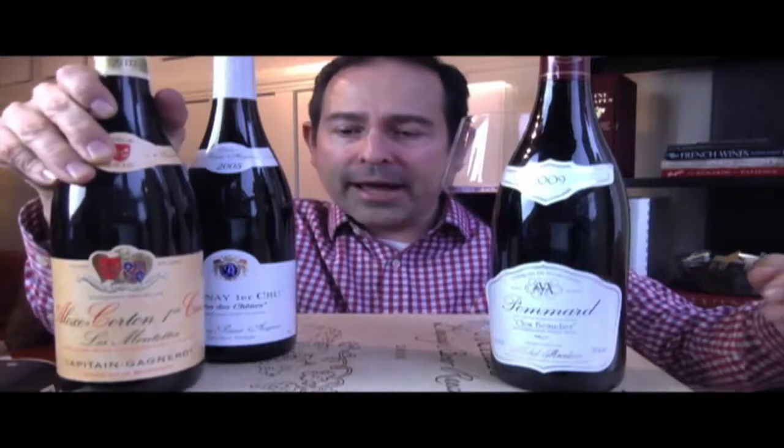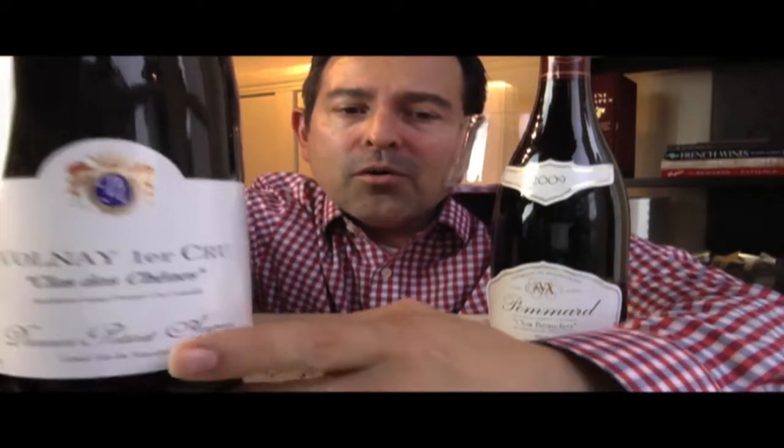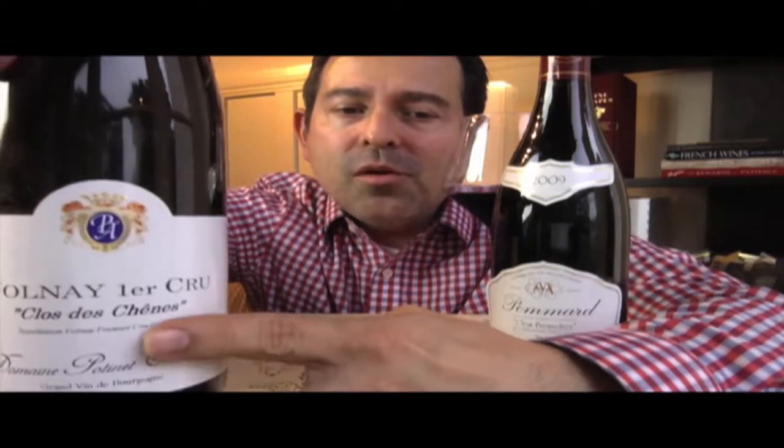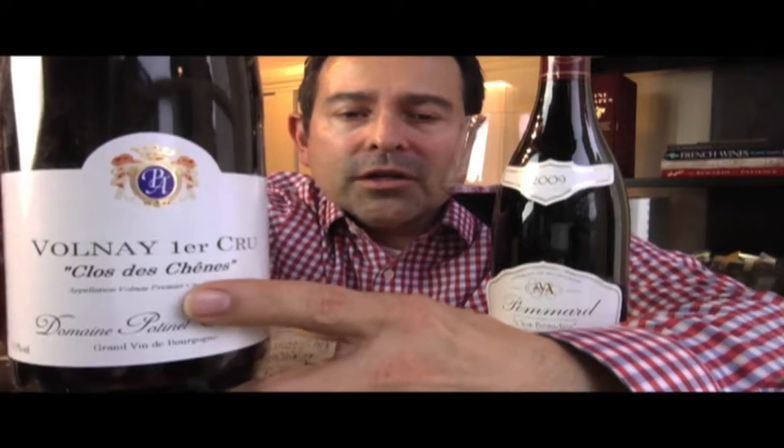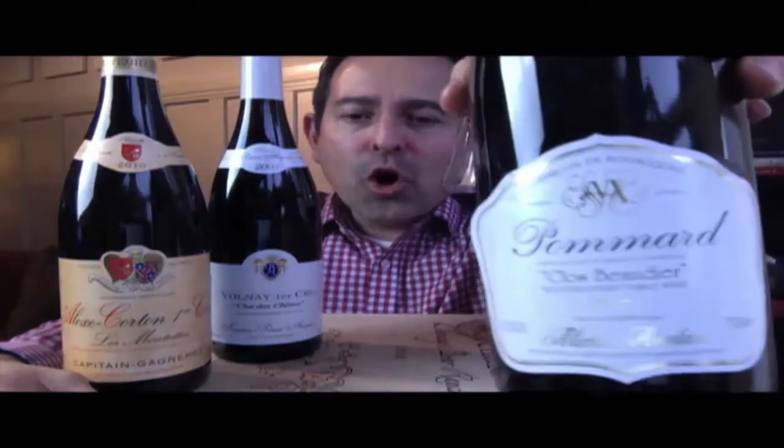And I'll just show you as an example of how this plays through with some other producers. So you see right here, Domaine Potenot Ampeau. And this is Volnay Premier Cru. And this is from the vineyard site called Claude de Chen. And last example here is Pomar.